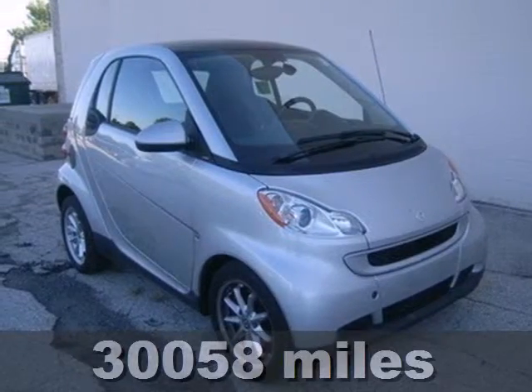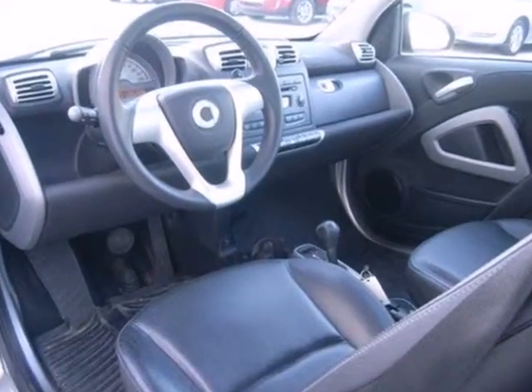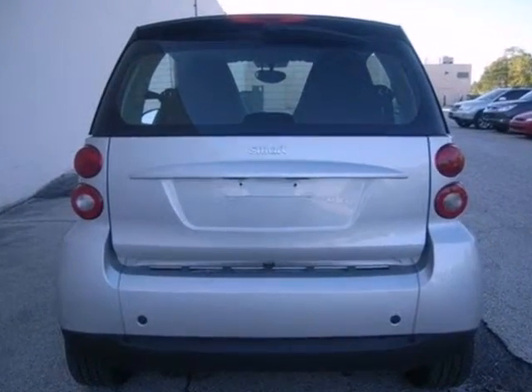Here's a 2008 Smart for Two. Braking Assist, Hill Holder, Side Airbags, Child Seat Anchors, Storage Organizer, and Remote Trunk Release are all yours in the cutest and most practical car on the road, the sensational Smart for Two.